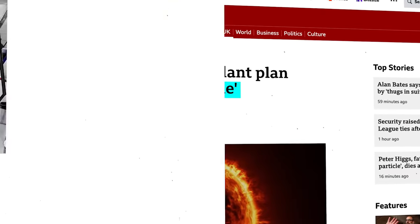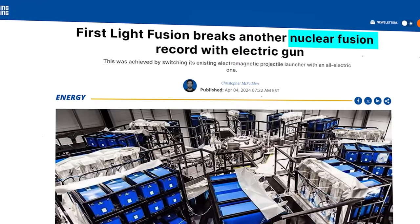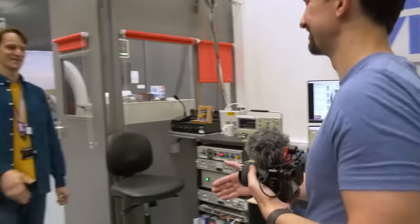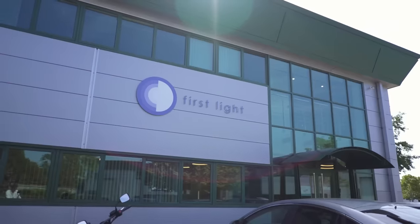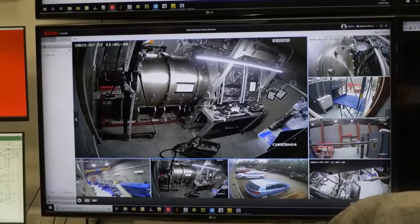You might have seen in the news last week that First Light Fusion reached a major milestone in its quest to design a power plant capable of producing energy from nuclear fusion. We've looked a couple of times on this channel at First Light Fusion, and last year I had the chance to visit the team out in Oxford for a test firing of their fusion gun.